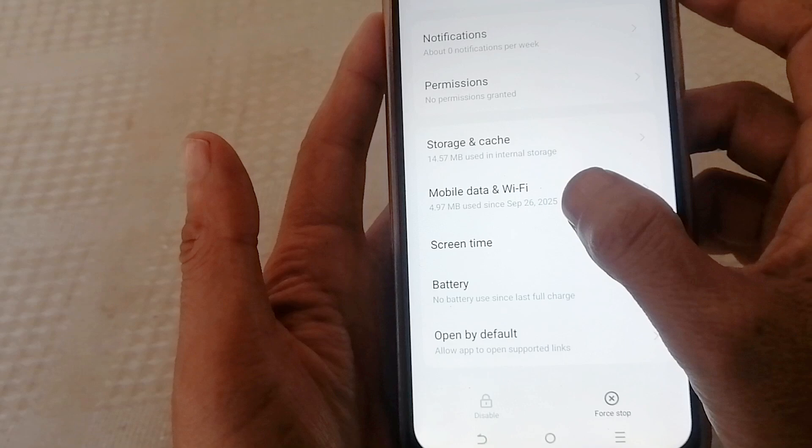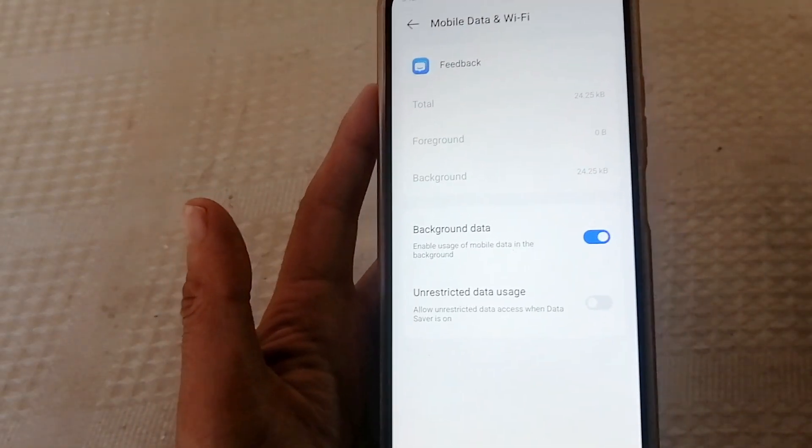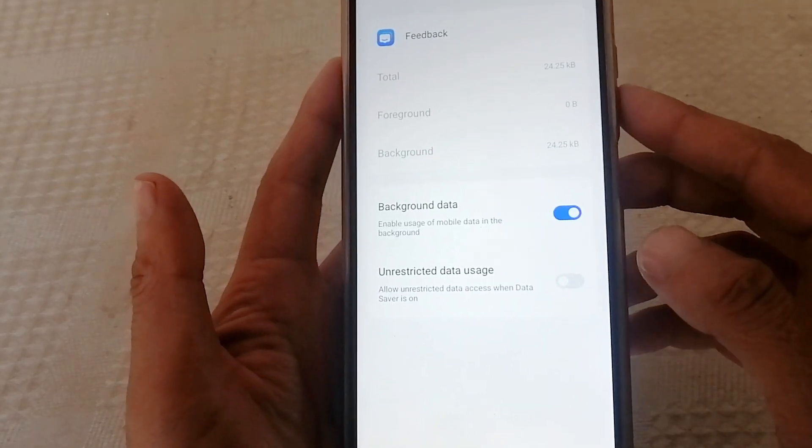Now tap on Mobile Data and Wi-Fi. Look — it uses your internet in the background. Turn it off.